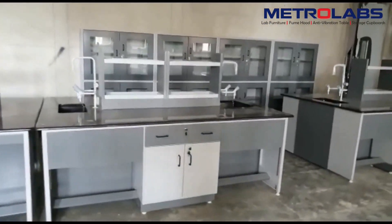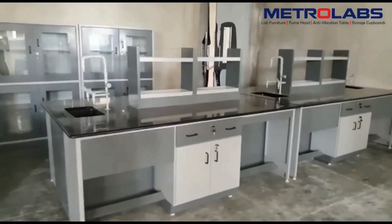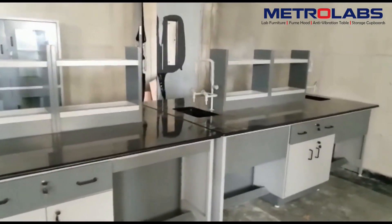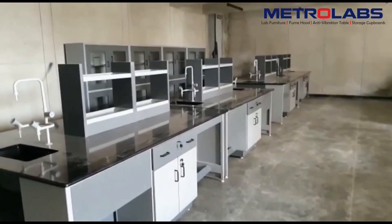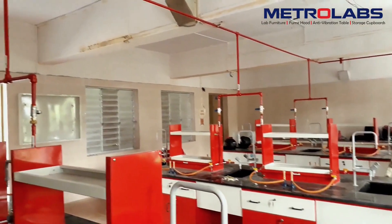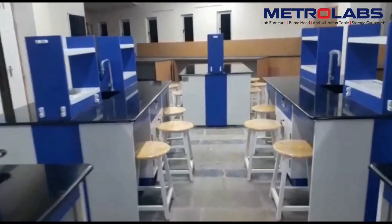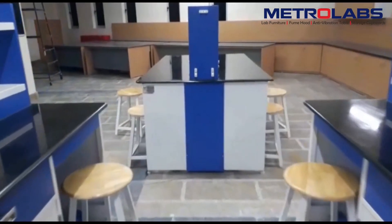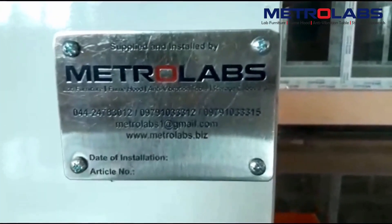Storage cupboards are a part of every laboratory to keep apparatus, glassware and miscellaneous items — a lock and key will be provided for storage cupboards as well. Fixed Bunsen burners could be included in the table design. Preparation tables are provided to ensure the comfortable mixing of various chemical mixtures and formulations.